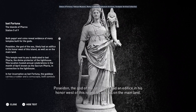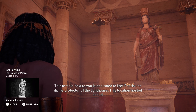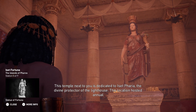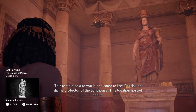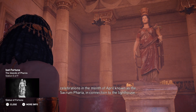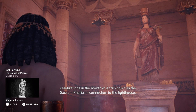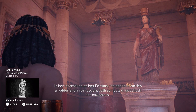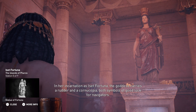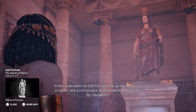Both papyri and coins reveal evidence of many temples built for the gods. Poseidon, the god of the sea, likely had an edifice in his honor west of this island as well as on the mainland. This temple next to you is dedicated to Iset Faria, the divine protector of the lighthouse. This location hosted annual celebrations in the month of April known as the Sacrum Faria in connection to the lighthouse. In her incarnation as Iset Fortuna, the goddess carries a rudder and a cornucopia, both symbols of good luck for navigators.